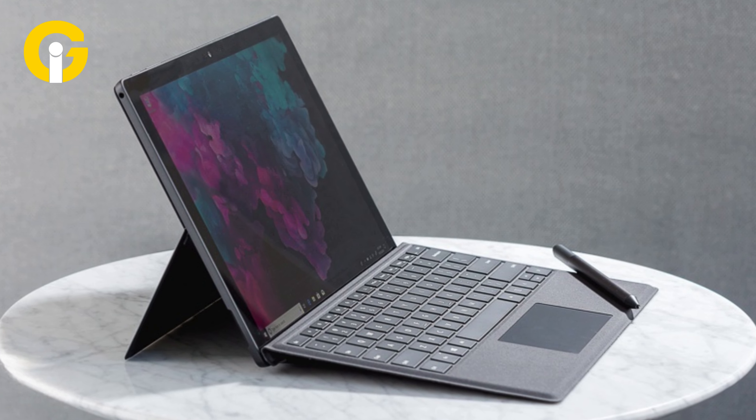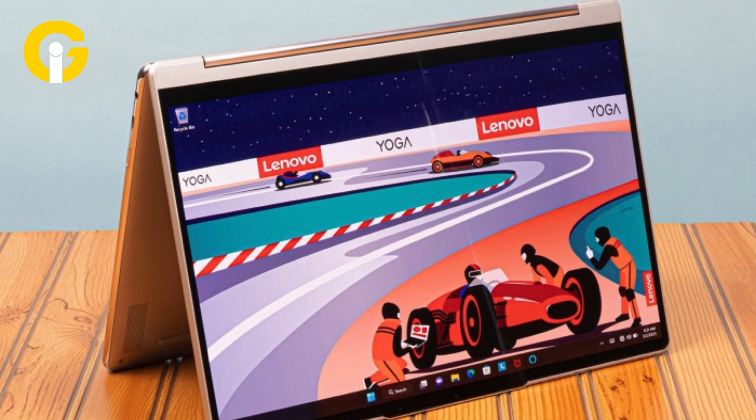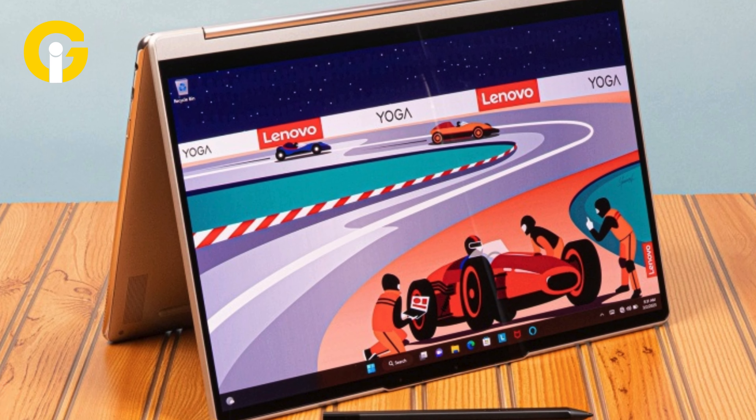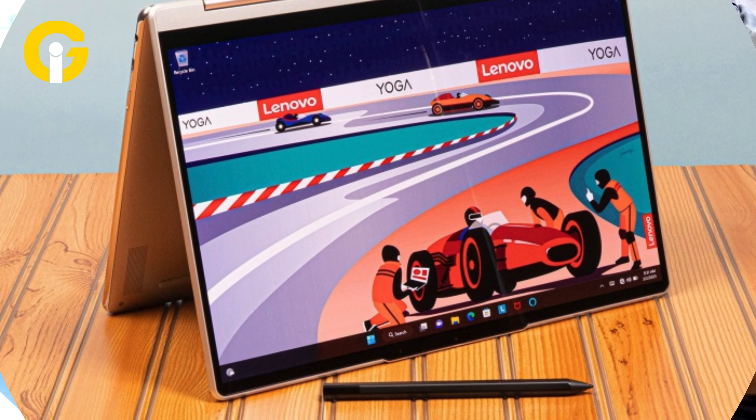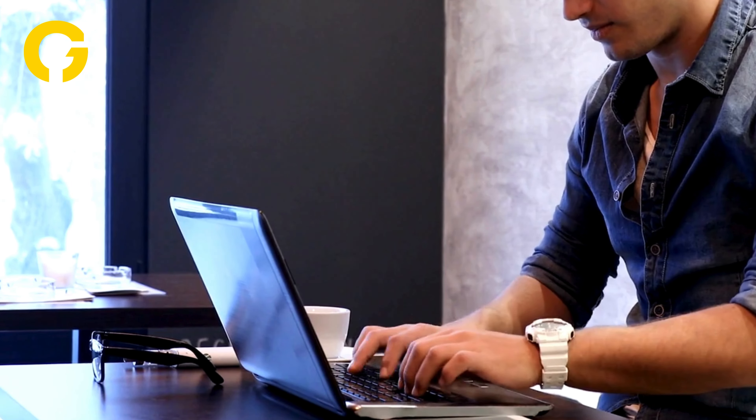2-in-1s are versatile, portable, and adaptable to various use cases and preferences. 2-in-1s offer several advantages over traditional laptops or tablets, such as flexibility. 2-in-1s can be used in different modes depending on your needs and preferences.